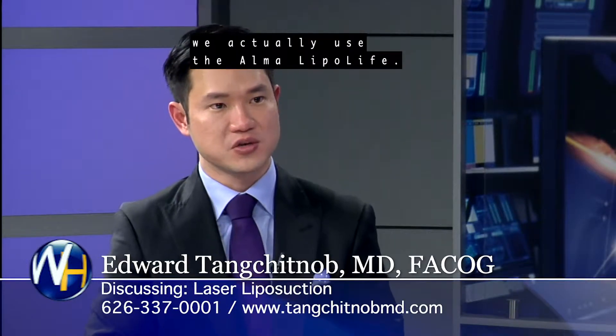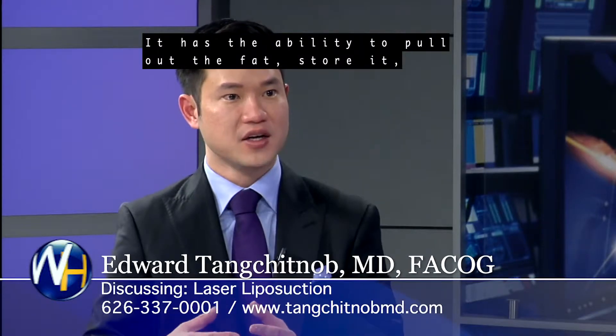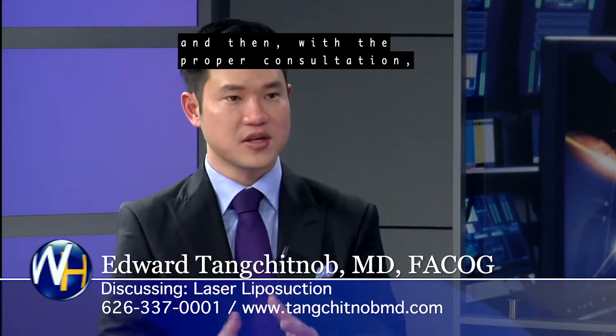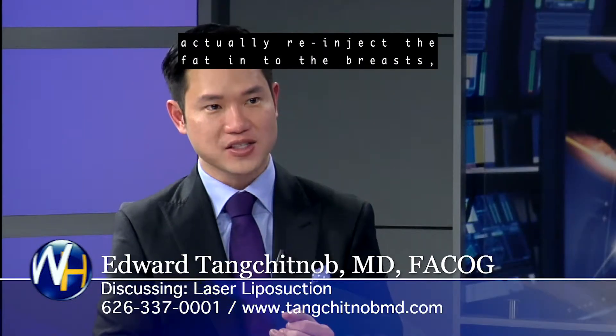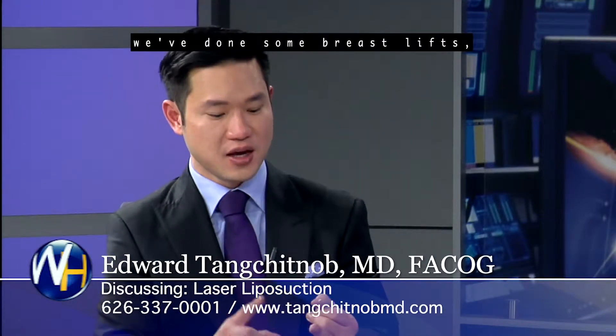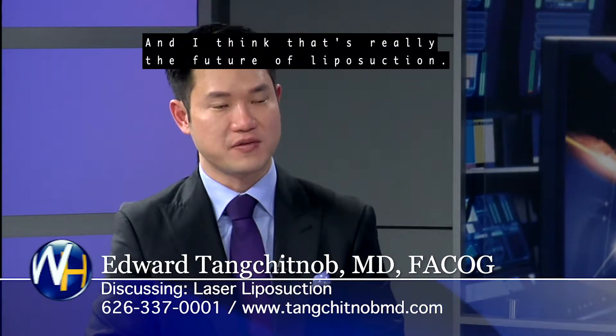With the technology we have, we actually use the Alma LipoLife. It has the ability to pull out the fat, store it, and then with the proper consultation, actually re-inject the fat into the breasts. We've done some breast lifts to the buttock or even into the face, and I think that's really the future of liposuction.